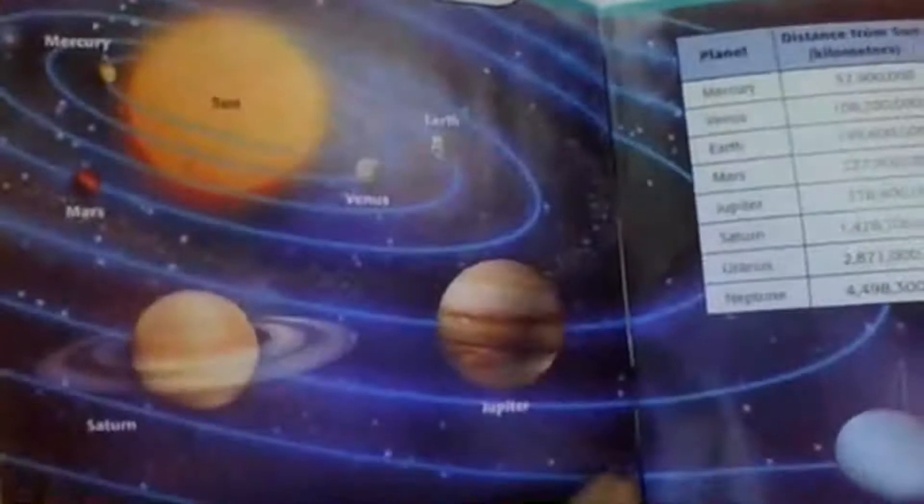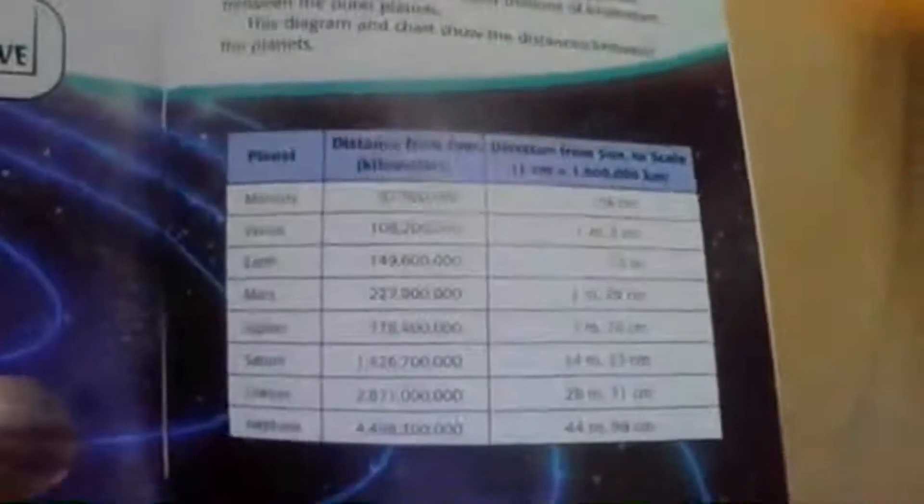The solar system. How big is the solar system? Scientists think that the solar system is billions of kilometers across; it's hard to compare the size of the solar system to anything we know. Scientists called astronomers do not know exactly where the solar system ends. We think of Pluto as one of the farthest objects in the solar system, but there are icy comets even further than Pluto that are still part of our solar system. In some drawings it looks like the sun and planets are close together, but there are really millions of kilometers between the outer planets. This diagram and chart shows the distance between the planets. That's our solar system right there, and that's some of the distances between the planets.